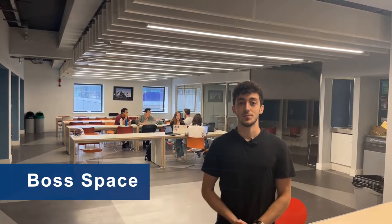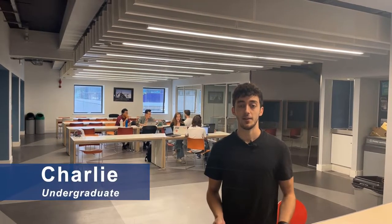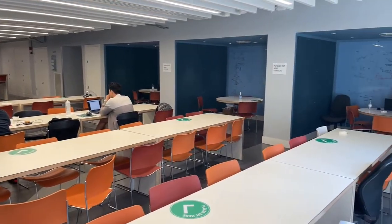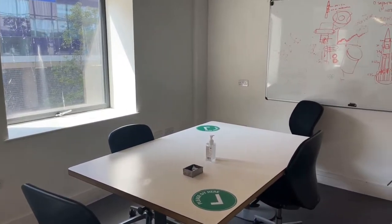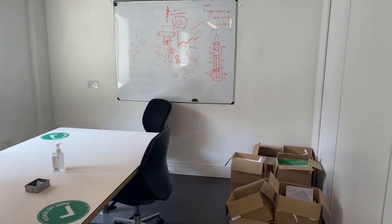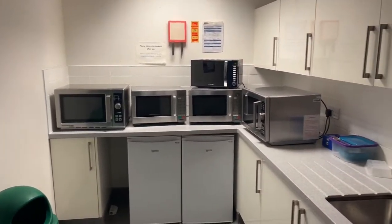Welcome to the Boss Space. This is a collaborative area shared with MechEng and CivEng as well as the Aero Department. It's a great place to get work done as we have lots of tables so you can work in groups. We also have meeting rooms for group meetings, and a kitchen where you can heat up food from home or grab a bite and talk to friends.